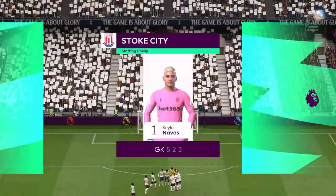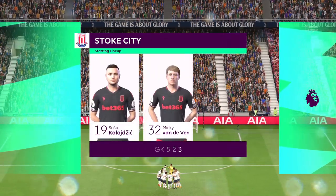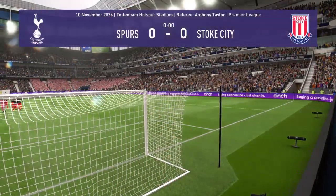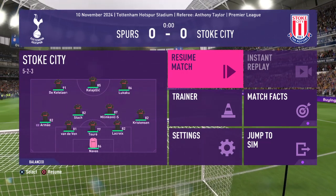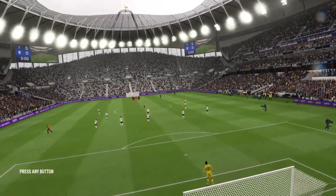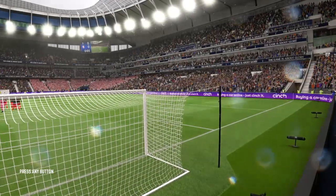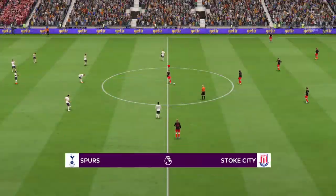And here's how Stoke City will line up. And they kick off here.